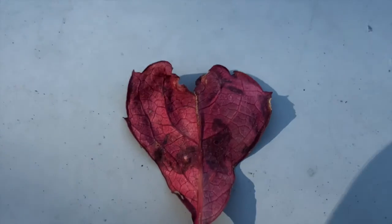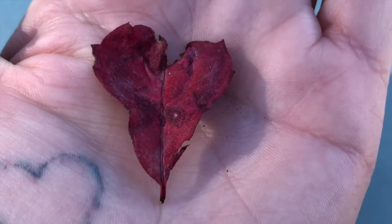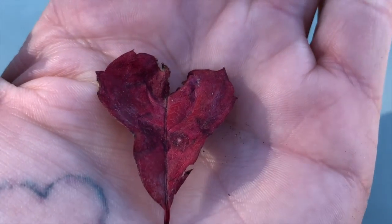And it doesn't matter which side. I really love that it's also red.